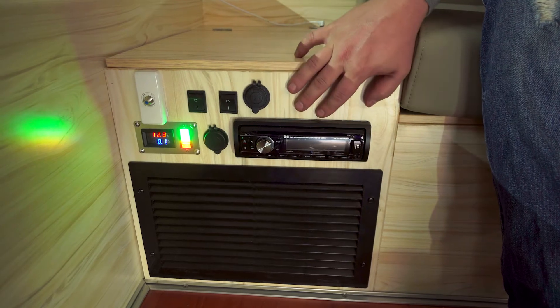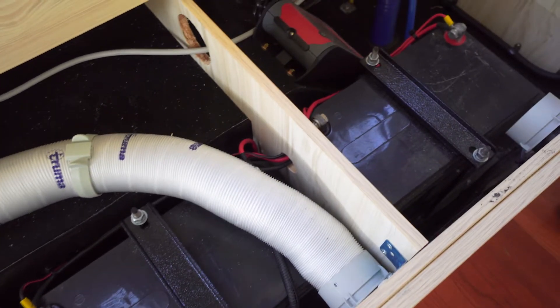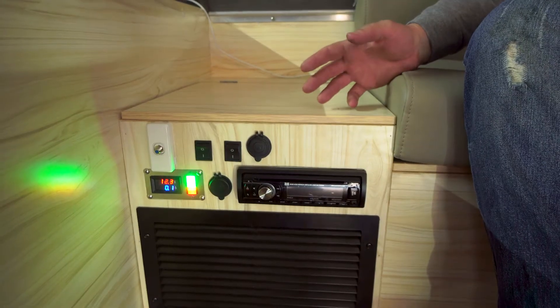The included en suite is just one of the things that many other mobs would charge extra for. And so is this — a full 12 volt power system consisting of not one, but two 100 amp hour batteries, a power control panel, and 12 volt sockets and LED lighting throughout.